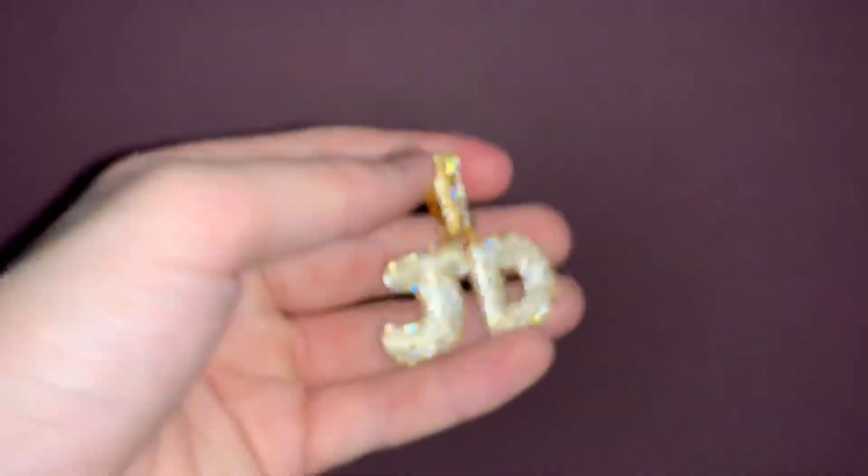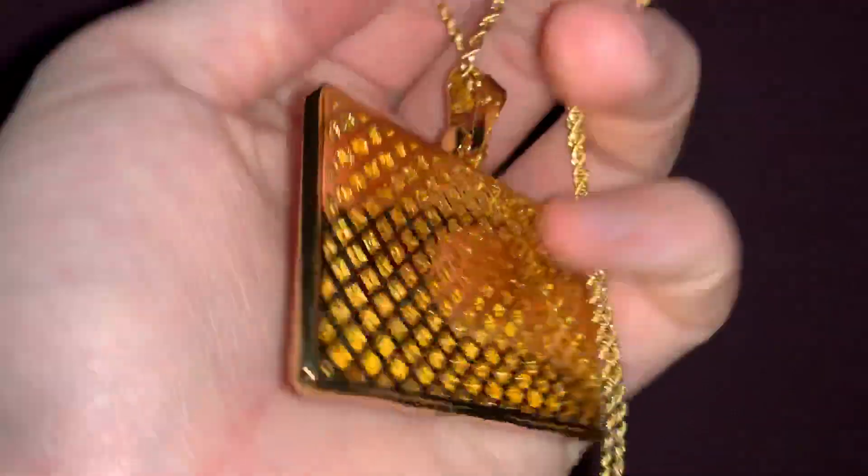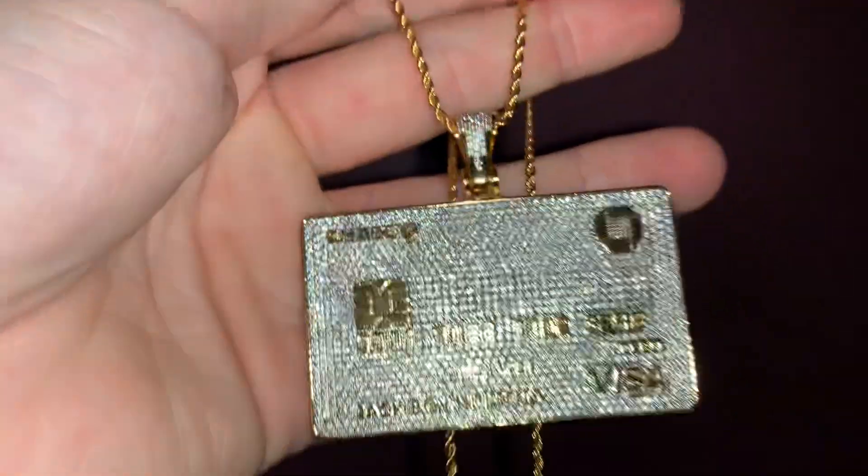We also have gold vermeil, rose gold vermeil, white gold vermeil, and 925 sterling silver not plated options. This customer has gone for an 18 karat gold plated iced bank card pendant with a two millimeter rope chain, also in 18 karat gold plated.